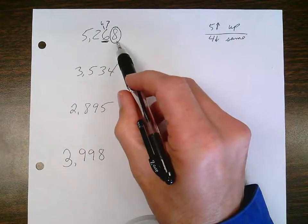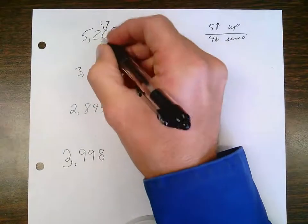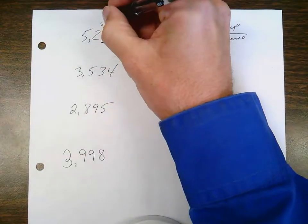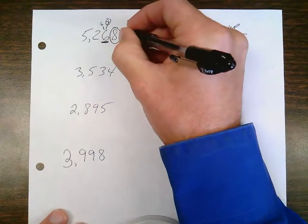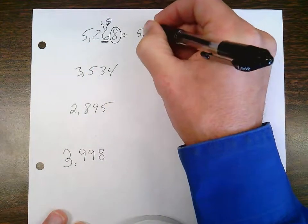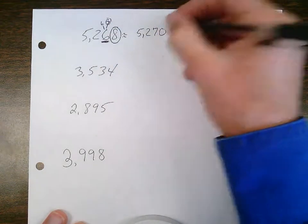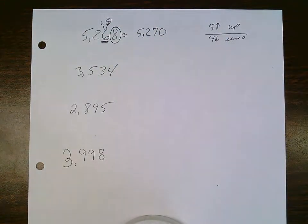Since my circle digit is a five or higher, my underlined digit will go up to a seven. Everything in front of the underlined digit will remain the same. The underlined digit will become a seven in this case. And everything after the underlined digit always, always, always becomes a zero.